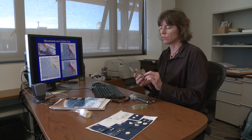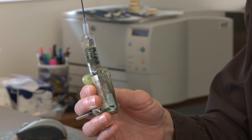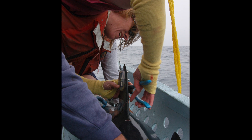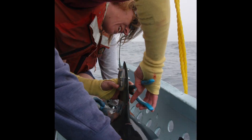We also use these other tags — they're called SPOT tags, or Smart Position and Temperature tags. They transmit a radio signal to satellites and we can get a signal almost in real time of the approximate location within one kilometer.